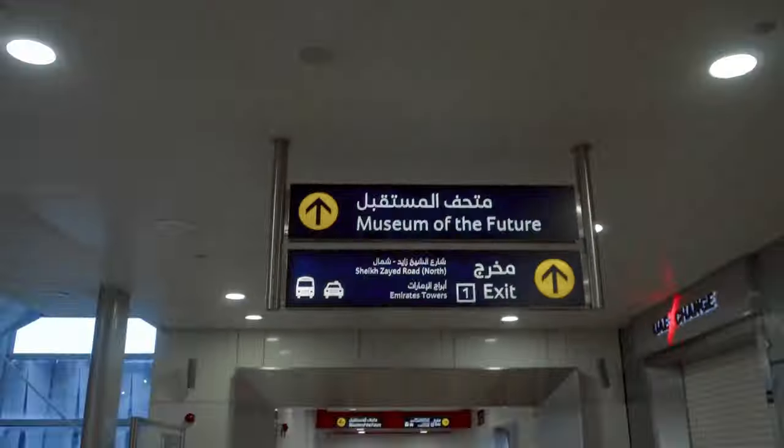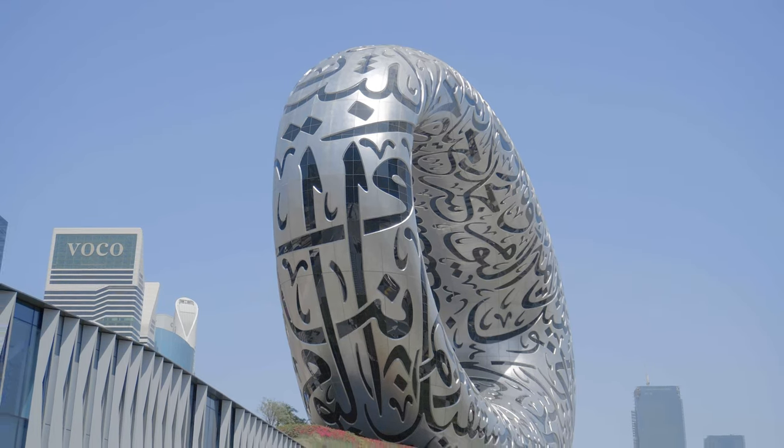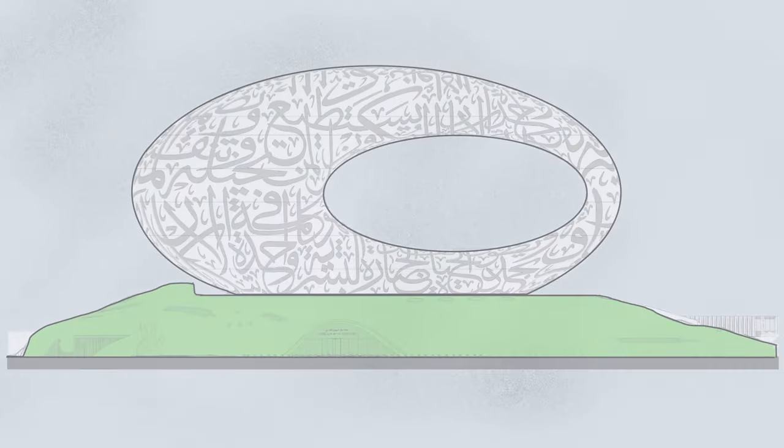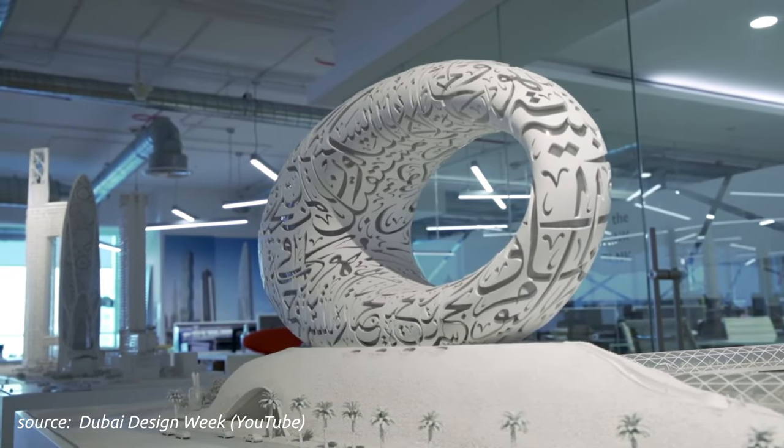Located near the main road of Dubai, the Museum of the Future is surely a distinct landmark from now on. The architect, Sean Killa of Killa Design, divided this project into three main parts: the hill, the building, and the void, each representing an aspect of our existence.